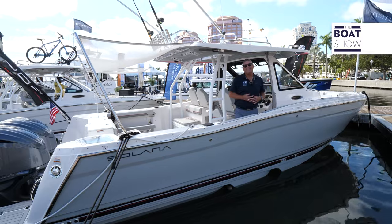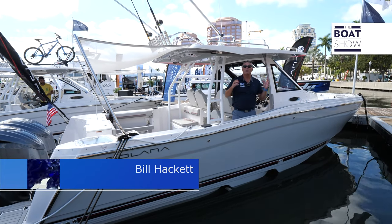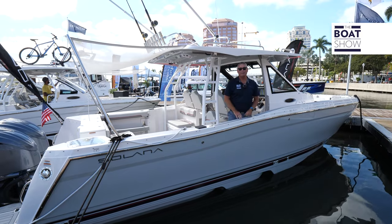Welcome to the Boat Show. I'm Bill Hackett. Today we're in Palm Beach at the Palm Beach International Boat Show and we're checking out the flagship from Solara — the 310 CW Center Walkaround. Let's step aboard and see what it's all about.